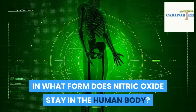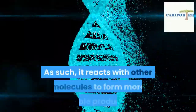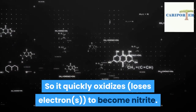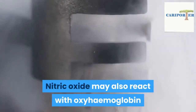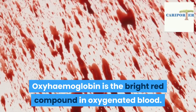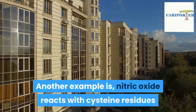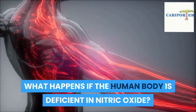In what form does nitric oxide stay in the human body? Nitric oxide does not stay in its free form in the body due to its unstable nature. As such, it reacts with other molecules to form more stable products. In the blood, nitric oxide has a short lifespan, so it quickly oxidizes — loses electrons — to become nitrite. It may oxidize further with oxyhemoglobin to make nitrate. Nitric oxide may also react with oxyhemoglobin to produce methemoglobin and nitrate. Oxyhemoglobin is the bright red compound in oxygenated blood, formed when hemoglobin combines with oxygen. Another example is nitric oxide reacting with cysteine residues in protein to make nitrosylated compounds.